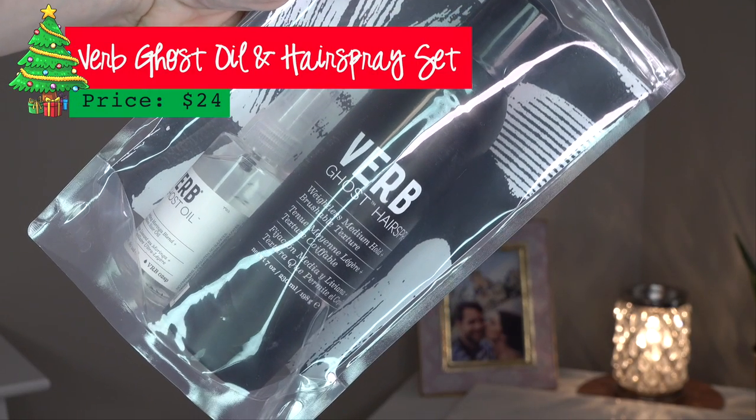I'm pumped about this next one. It's also $24 — it's the Verb Ghost Oil and the Verb Ghost Hairspray. You guys got me onto the Verb Ghost Oil. It's an incredibly lightweight oil — when I get out of the shower and towel dry my hair, I squirt three or four pumps into my hand and run it through my hair from mid-length down. I don't put it near the roots because my hair would get oily, but it seals the cuticle, your hair dries faster, and it helps you comb through better. It's so lightweight and doesn't weigh my hair down.